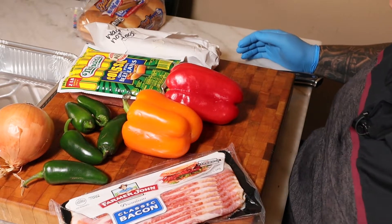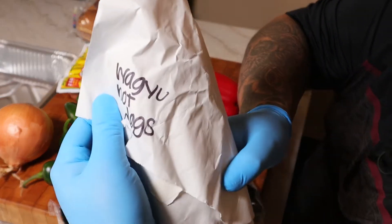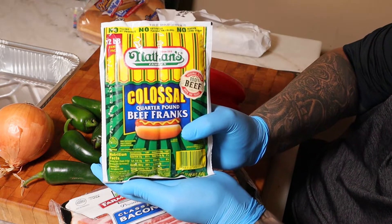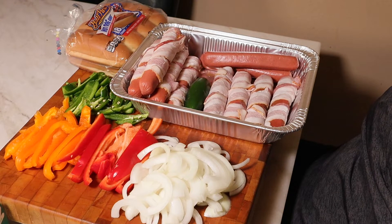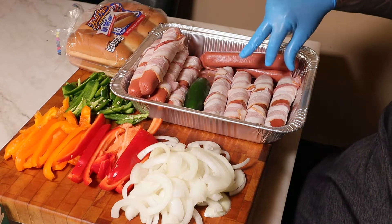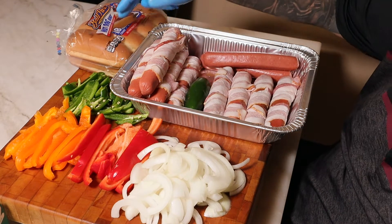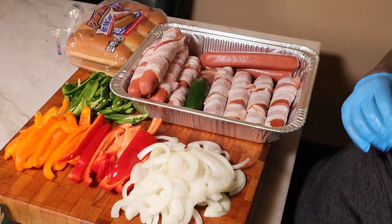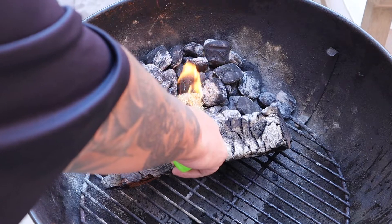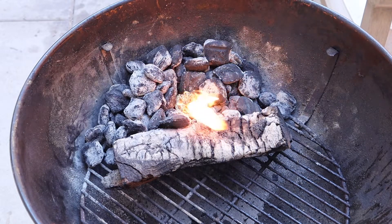Welcome back to the 805 Barbecue Junkie. For today I got some wagyu hot dogs and some Nathan's hot dogs. I got everything chopped — jalapeños, bell peppers, and onion. I got my wagyu dogs, my Nathan's, and some buns. Going to fire up that grill. I already have charcoal from my last cook so we're going to reuse it. I got a fire starter in there, we're going to let that roll and I'll bring you back to lay down those hot dogs.